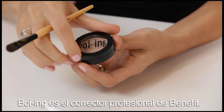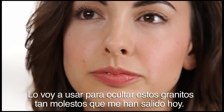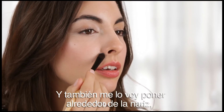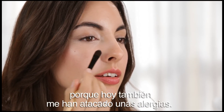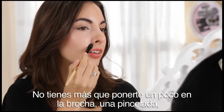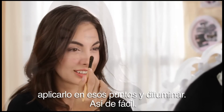Boing has Benefit's industrial strength concealer. With more of a golden undertone, it covers redness. I'm going to use it on my pesky blemish that showed up overnight. I'm also going to use it around my nose because I have allergies that have fired up overnight as well. You're just going to take it on your brush, take a dab and apply it in those places and just blend out. It's as easy as that.